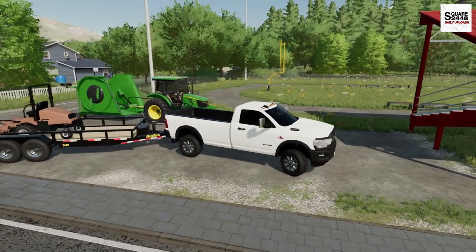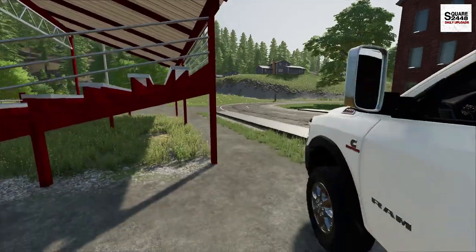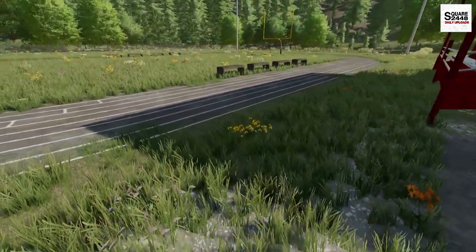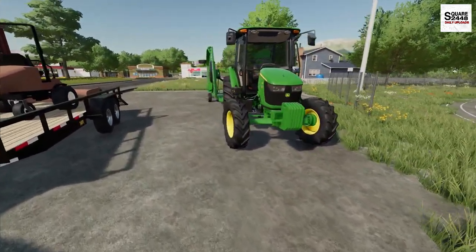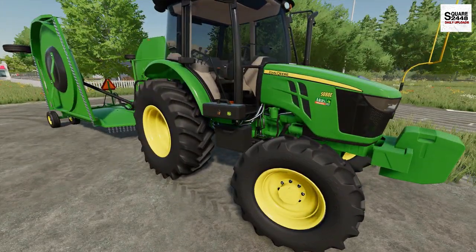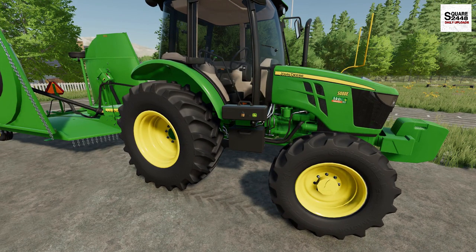Here we are at the football field — it's actually quite close to our shop, which is pretty helpful. You guys can see, look at this, this place needs to be mowed — this is going to be perfect to try it out. So here it is guys, this is a John Deere 5080E. This is a smaller tractor, but it does have a cab on it.